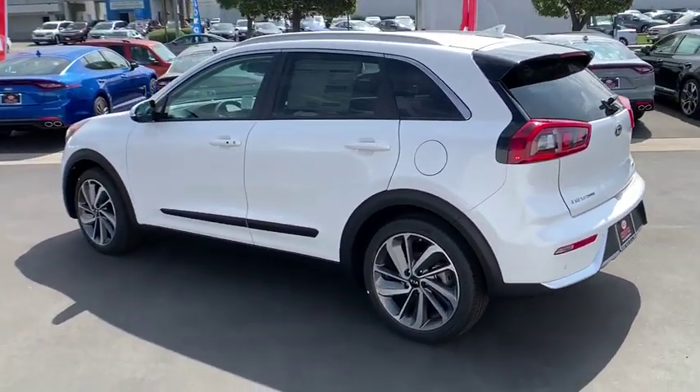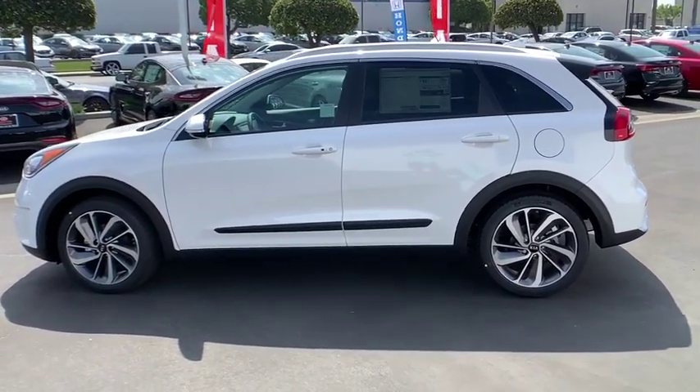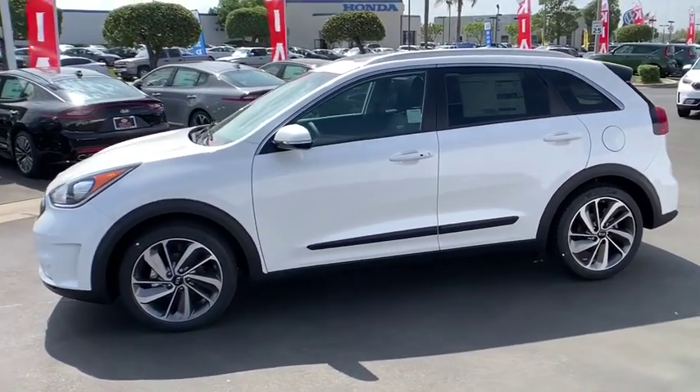Electronic stability control, security system, trip computer, brake assist, tachometer, carpeted floor mats, overhead console, power moonroof. Drive away with a great deal on this vehicle. Call or stop in today.